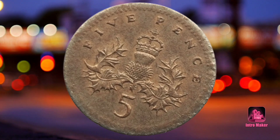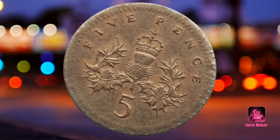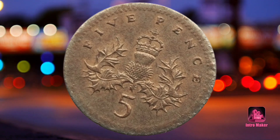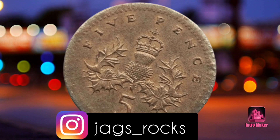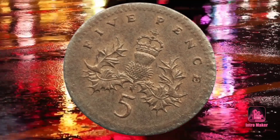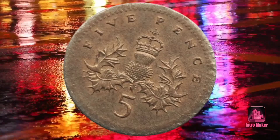A rare 5P coin has sold for a whopping 3,220 times more than face value on online auction site eBay. The winning bidder was willing to pay £161.78 for the rare coin that has been mistruck at some point in the minting process.